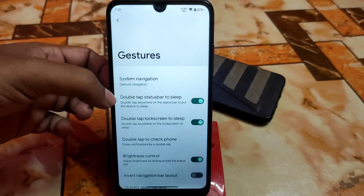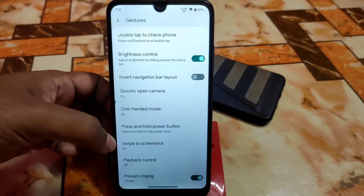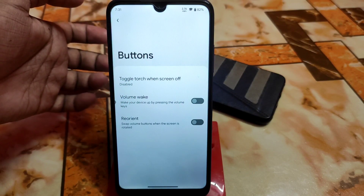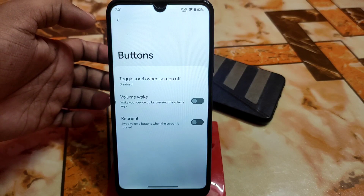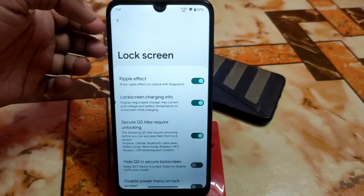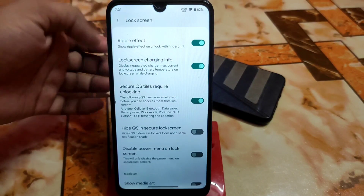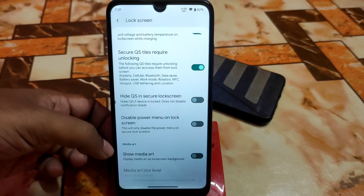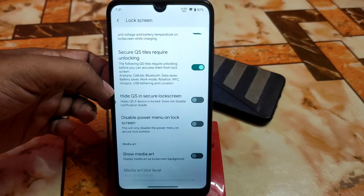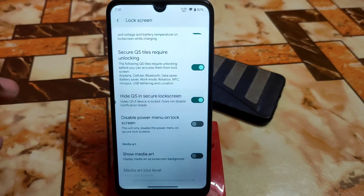We also have double-tap status bar to sleep and other things — I checked everything and it's just on point. There's patterns: reorient toggle, torch when screen off, and volume wake for buttons. The lock screen has a ripple effect — when you unlock your device by pressing the fingerprint scanner you get a ripple effect. There's also show media art, disable power menu on lock screen, and hide QS in secure lock screen if you want to hide the control center on your lock screen — really important for privacy.